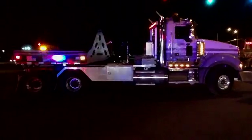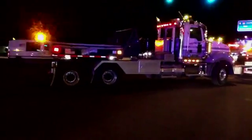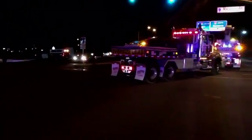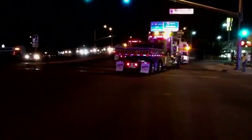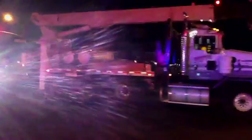The tractors have got counterweights on the back to keep the suspension tight to the ground for better traction. Here comes another Kenworth boom tractor, which will also be used as a spare when all six trucks are hooked up.